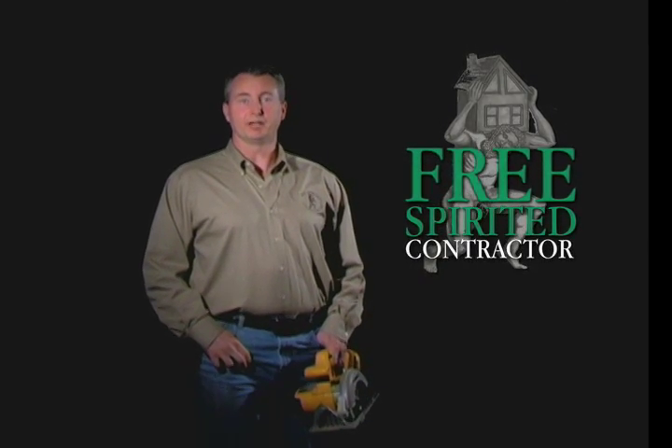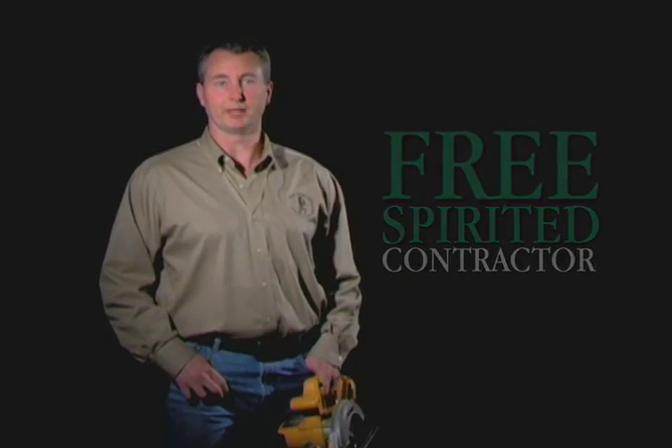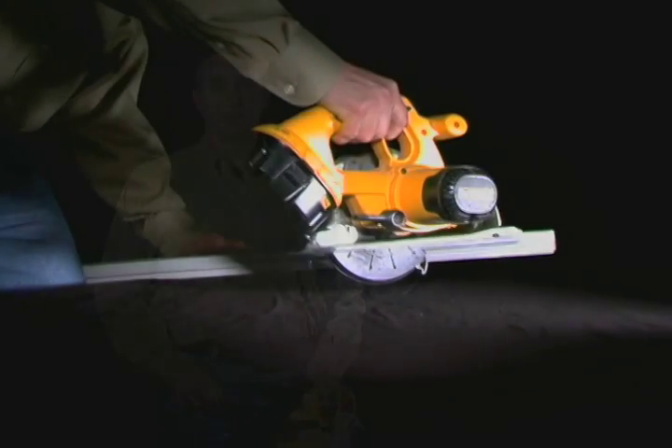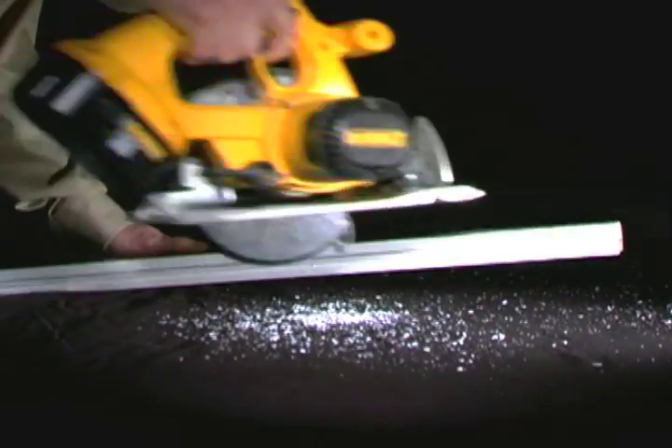I'm Michael Spangler, Free Spirited Contractor. You're replacing baseboard trim on a property constructed before 1978. You might be disturbing lead paint, but you're only disturbing what you consider to be a relatively small area. Do you have to worry about containment and proper clean up?